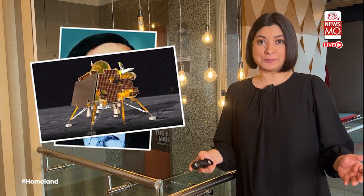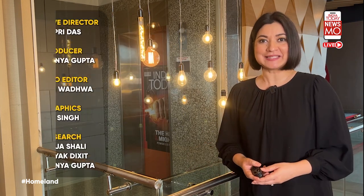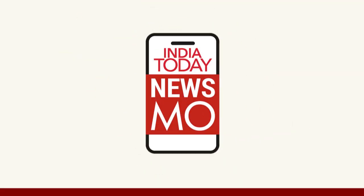Vikram Sarabhai had a mission that is being fulfilled by the Vikram lander by today's experts, and will be pushed ahead by tomorrow's young scientists. Thank you for watching. For more informative videos like this, keep watching India Today Newsmo.